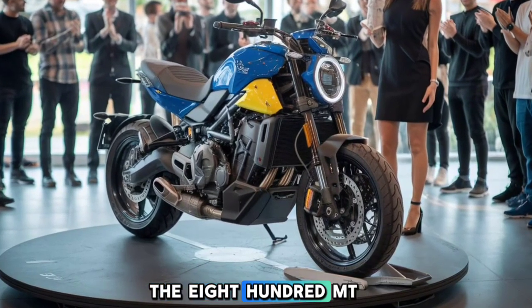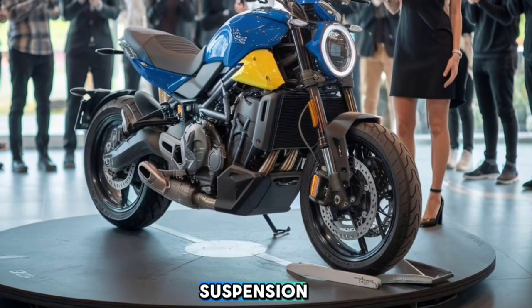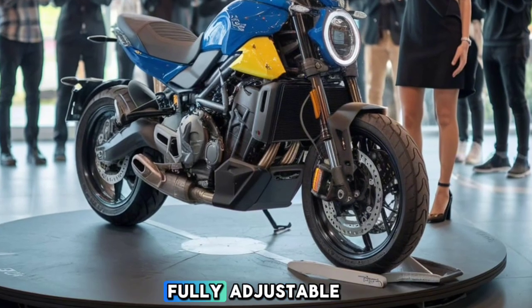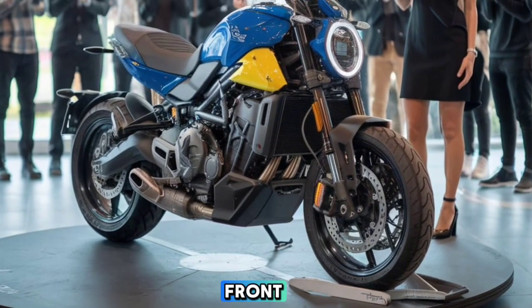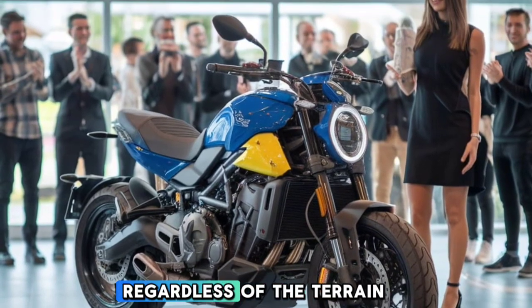CFMoto has equipped the 800MT with a robust frame and long-travel suspension. The suspension system includes fully adjustable inverted forks in the front and a mono-shock setup in the rear, ensuring you get a smooth ride regardless of the terrain.